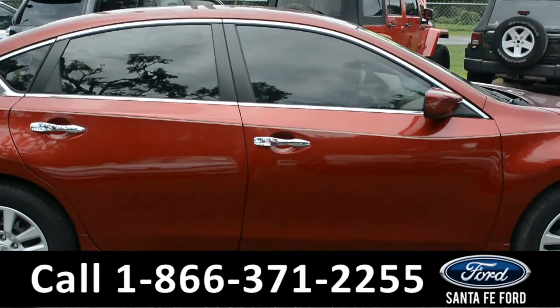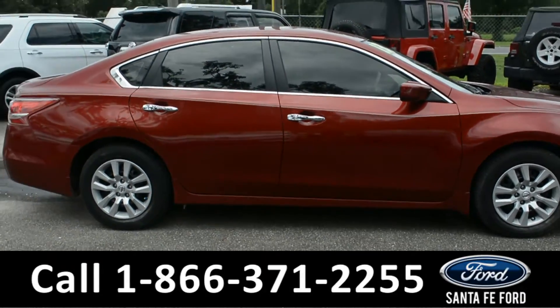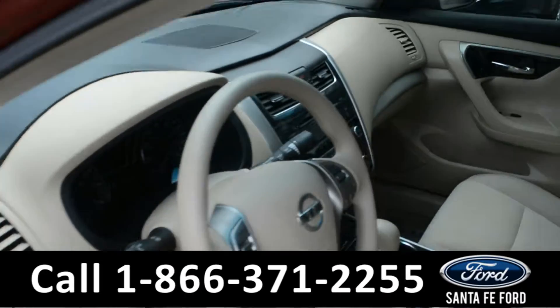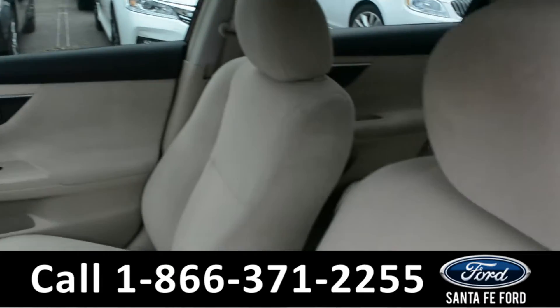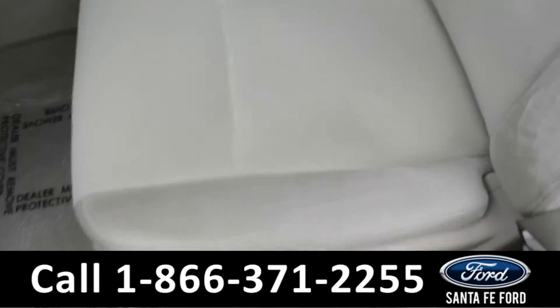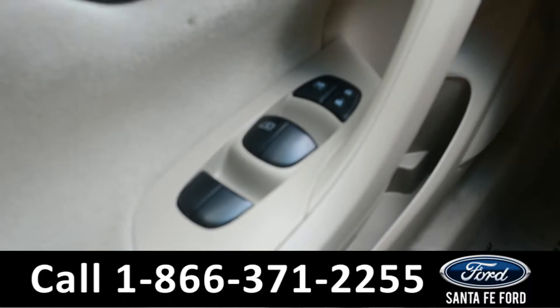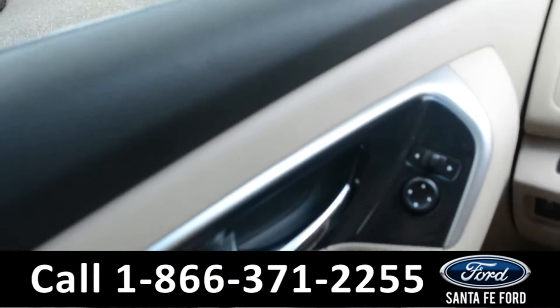Now let's take a look at the inside. Here's just a quick look into the front. The seats are tan cloth and the driver's seat is powered. There's powered windows, locks, and mirrors.